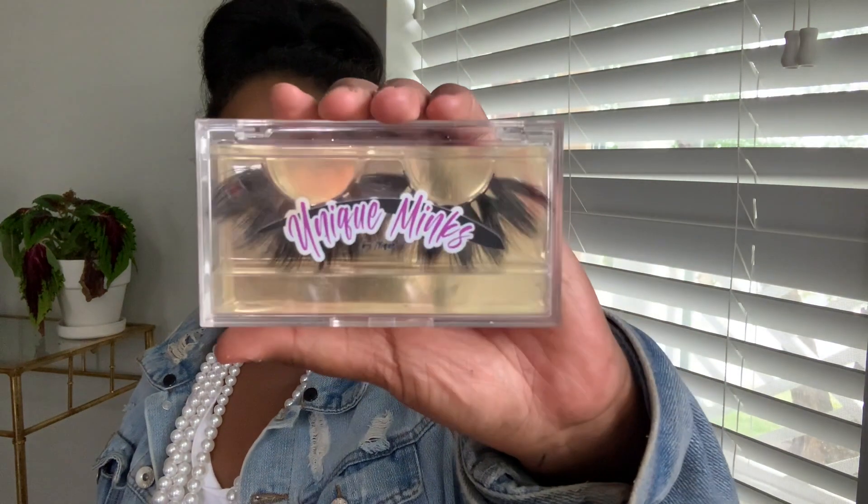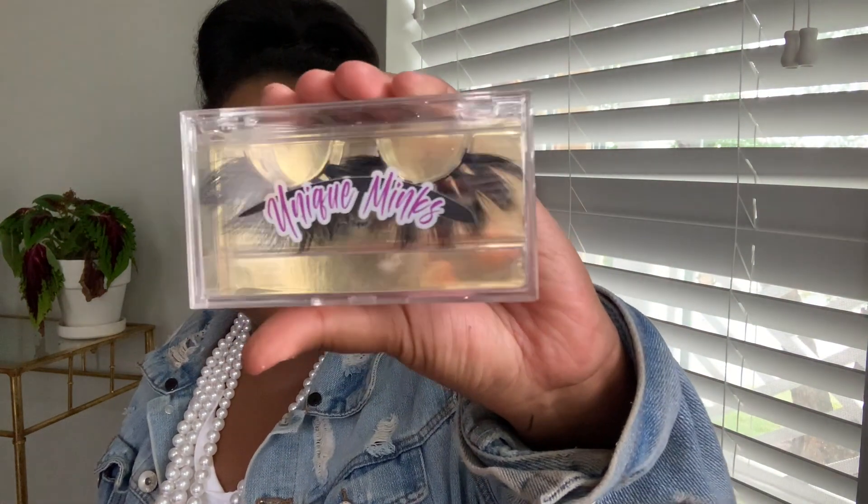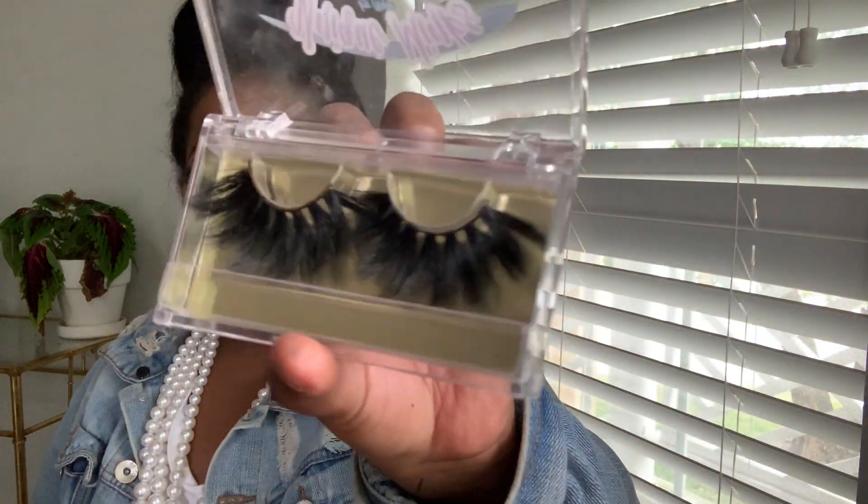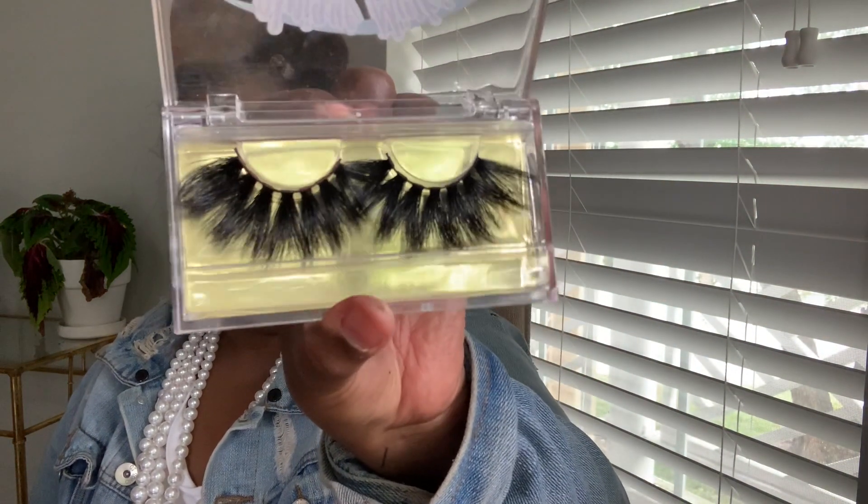Another pair I have is called Staten Island. I'm not sure if these are still in her shop, but I'll leave the info below. She has a whole lot of styles you can choose from. This is Staten Island — and honey, as you can see, it is high drama. Baby, when I'm talking about flying away — fly away home! So this is Staten Island, and I'm wearing Queens today.